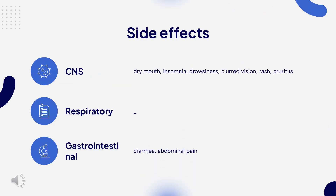Side effects of PPIs in general and Lansoprazole in particular may include: Common — diarrhea, abdominal pain. Infrequent — dry mouth, insomnia, drowsiness, blurred vision, rash, pruritus.